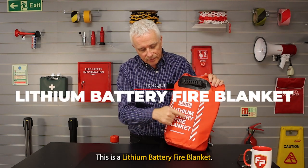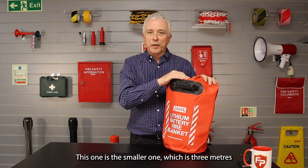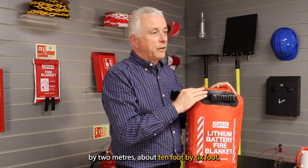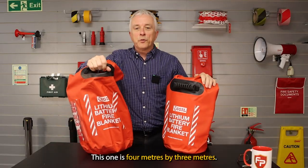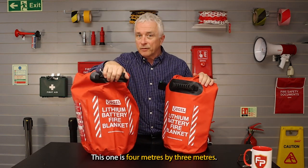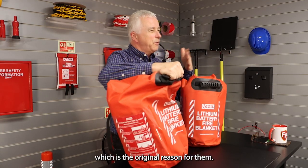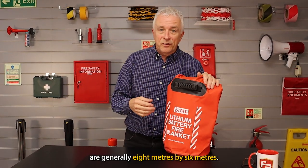This is a lithium battery fire blanket. We have three. This one is the smaller one, which is three metres by two metres — about ten foot by six foot. We have the second one, four metres by three metres — slightly bigger. And then there's the car fire blanket, which was the original reason for them. Those are generally eight metres by six metres.